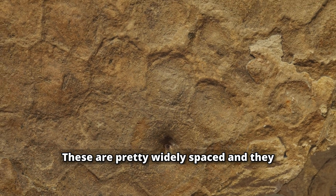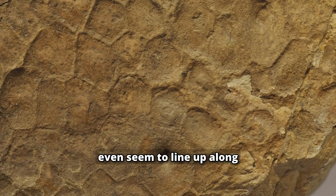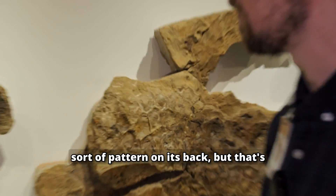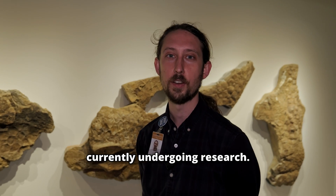These are pretty widely spaced, and they even seem to line up along the animal into a very specific sort of pattern on its back — but that's something that is currently undergoing research.